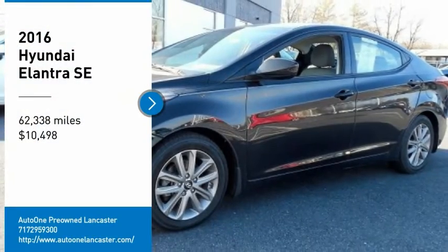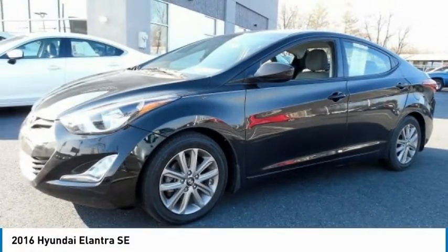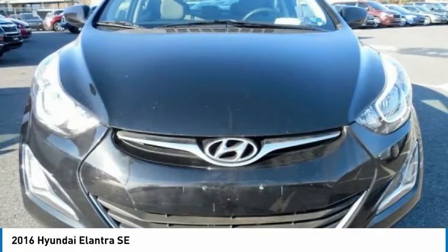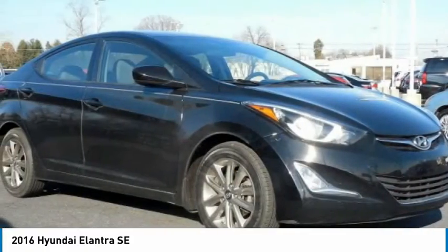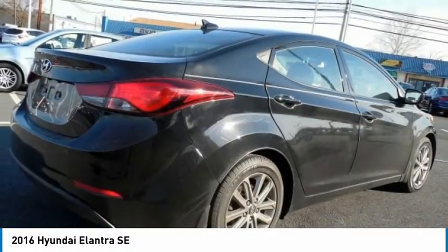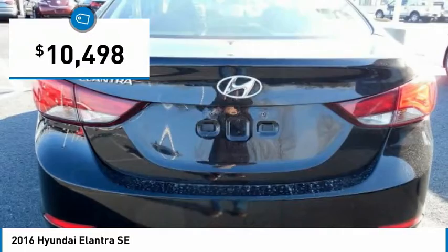Come test drive the 2016 Elantra. The Elantra boasts the most interior room in its class and gets an exceptional 35 miles per gallon. With its luxurious standard features, the Elantra is an easy choice and is priced below $15,000.